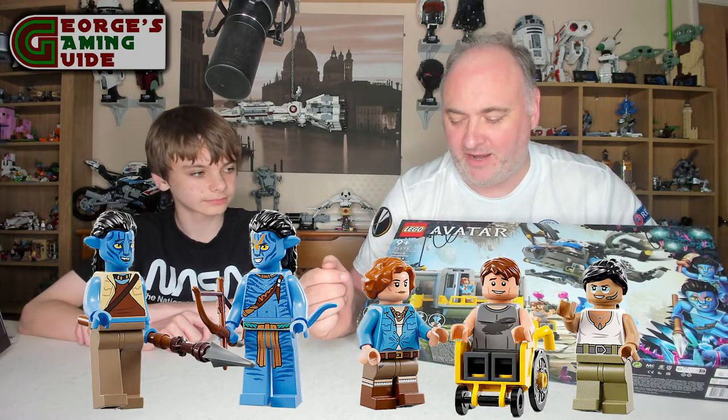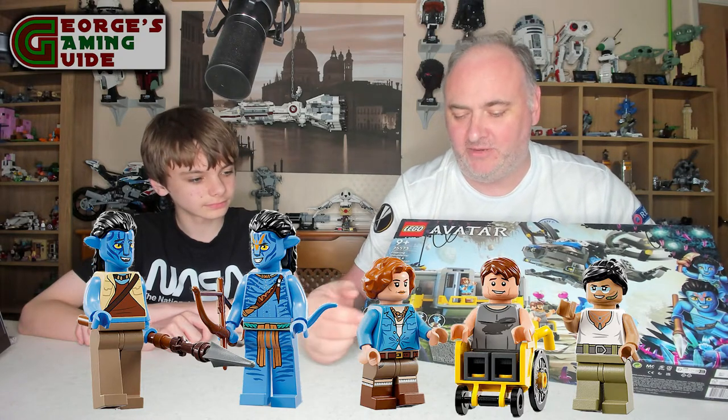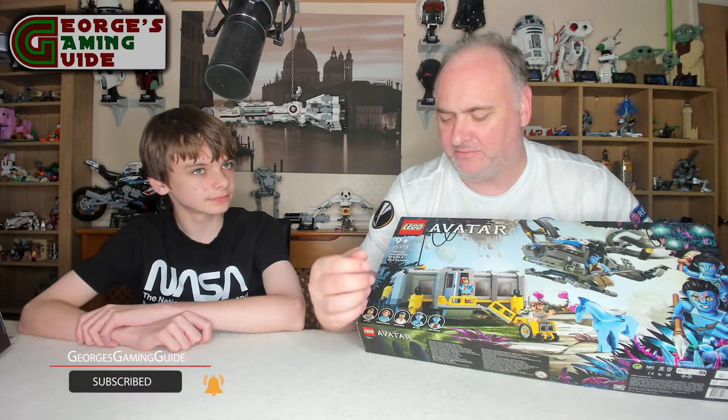So you get a nice array of characters. Jake and Norm are unique to this set — well, Norm is unique to this set. Jake is unique in terms of his printing being slightly different, although I think he's in three of the sets in total. You do actually get a dire horse as well — that's the second one we've had in these sets, because the one I built previously was the Thanator one with the AMP suit.